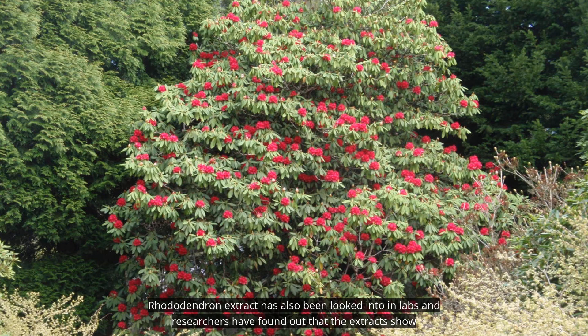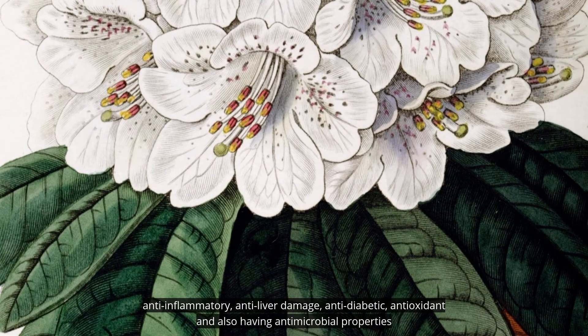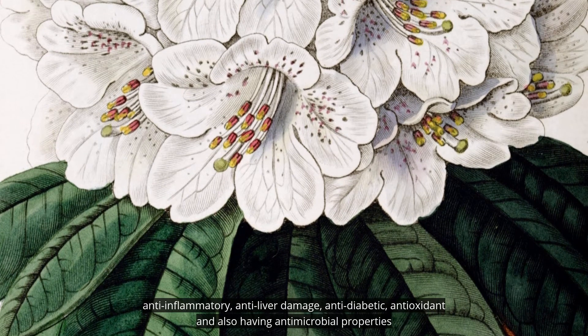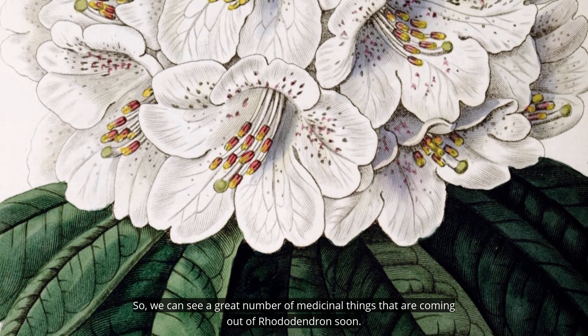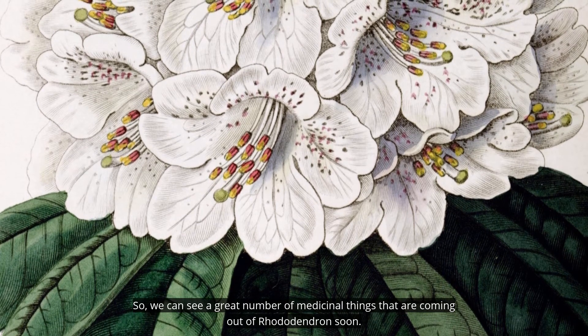Rhododendron extract has also been studied in labs. Researchers have found that the extracts show anti-inflammatory, anti-liver damage, anti-diabetic, antioxidant, and antimicrobial properties. So we can see a great number of medicinal benefits coming out of rhododendron soon.